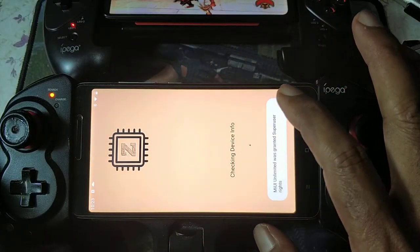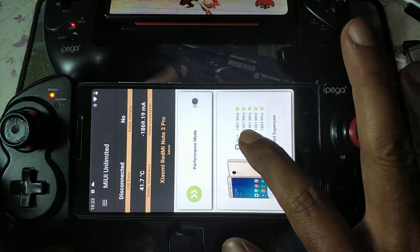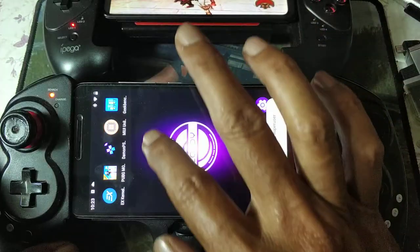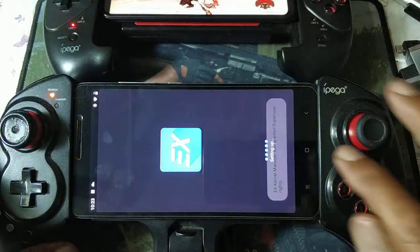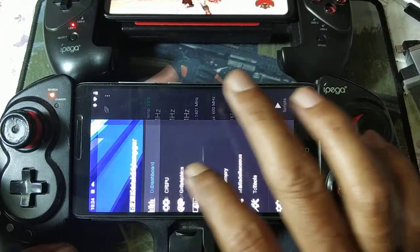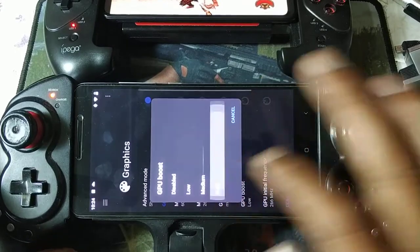Let's tune it to performance mode and see how many frames we gain. Going from 1.4 to 1.8 — that's the maximum. And pushing the graphics setting up to 5.